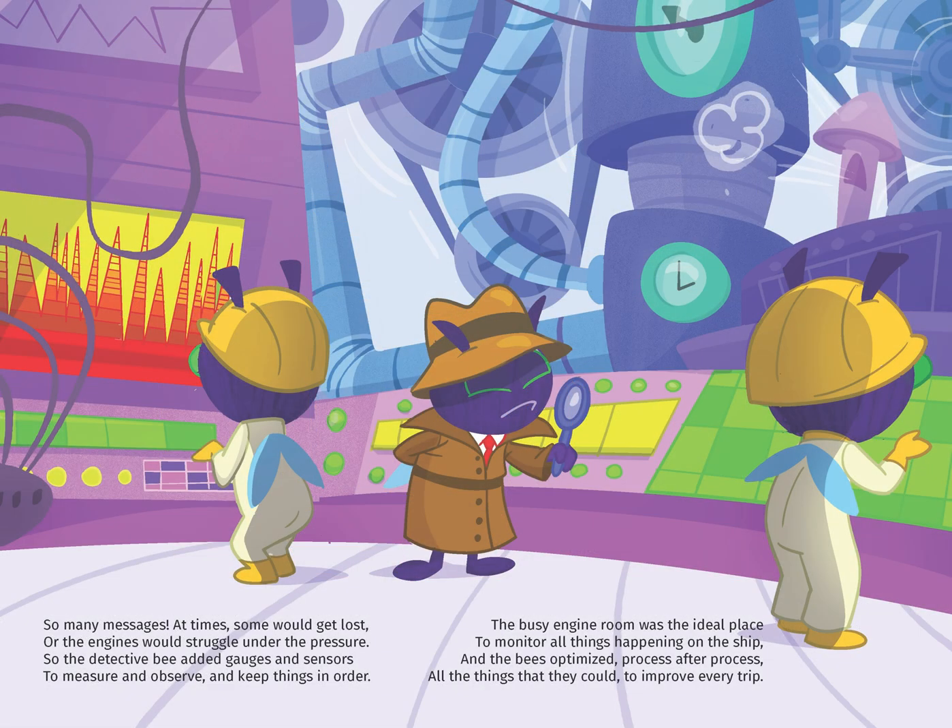So many messages — at times some would get lost or the engine would struggle under the pressure. So the detective bee added gauges and sensors to measure and observe and keep things in order. The busy engine room was the ideal place to monitor all things happening on the ship.